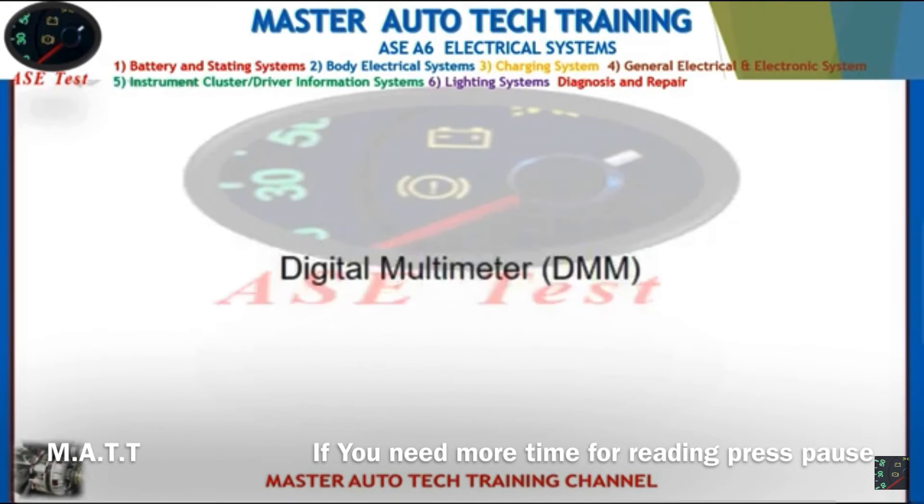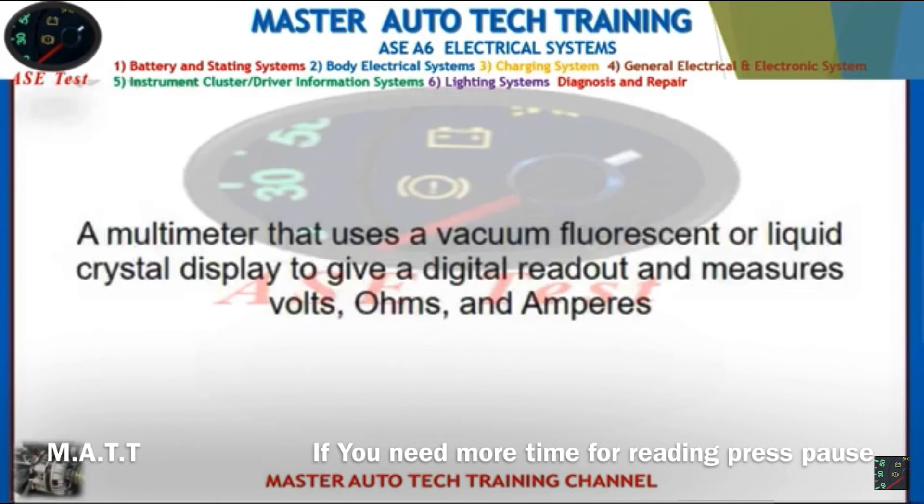Front: Digital multimeter (DMM). Back: A multimeter that uses a vacuum fluorescent or liquid crystal display to give a digital readout and measures volts, ohms, and amperes.